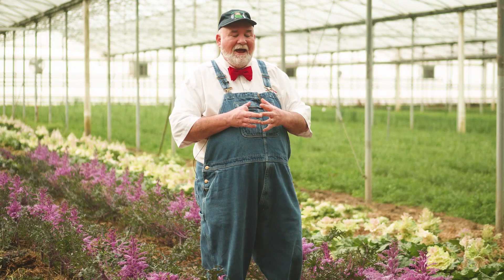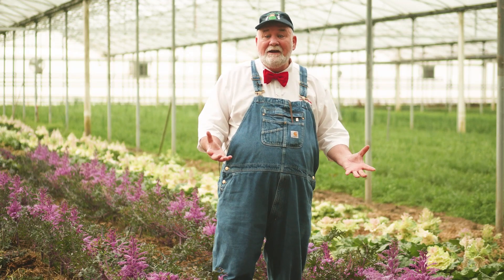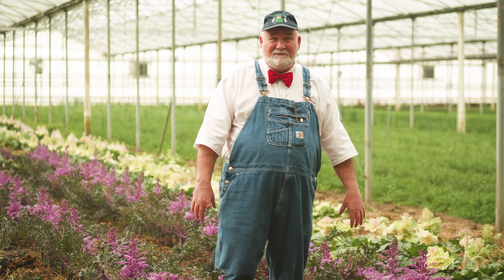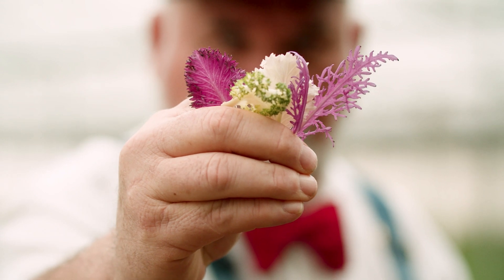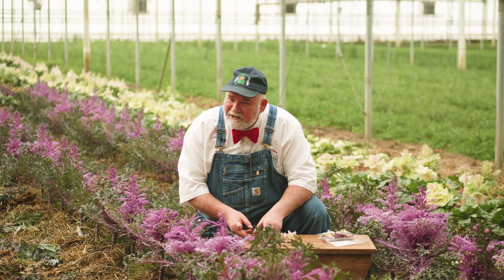The colder the temperature, the brighter the colors. This kale will actually get frosty at night — it'll freeze at times. The cold weather suppresses chlorophyll production, and that allows the plant's underlying tones of pinks, blues, greens, purples, and bicolor combinations to develop and just flourish.